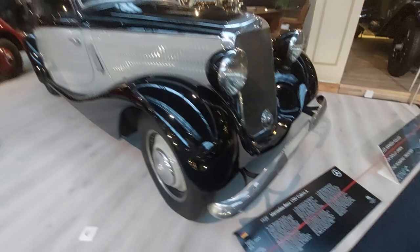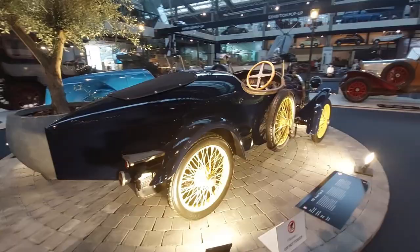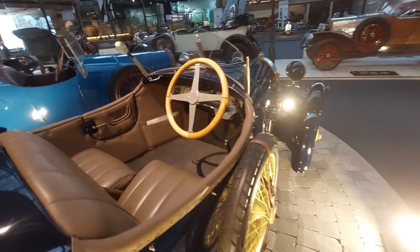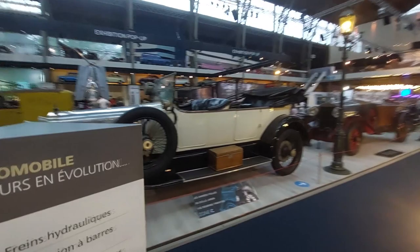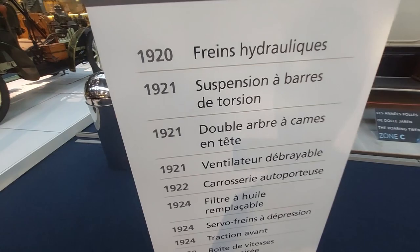Another Bugatti Type 23 from 1923 — really interesting and beautiful cars. Driver's eye view through the cockpit there. 'Toujours en évolution' — always innovating and evolving. Frames, hydraulic suspension, double — so this is a progression of the early automobile. By the 1920s you're about 20 years in, so early but significant development.